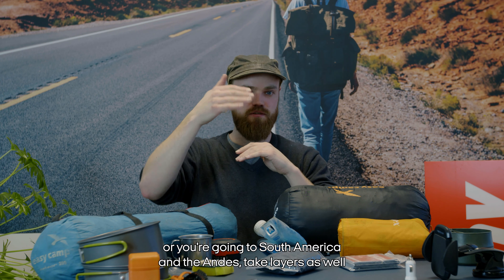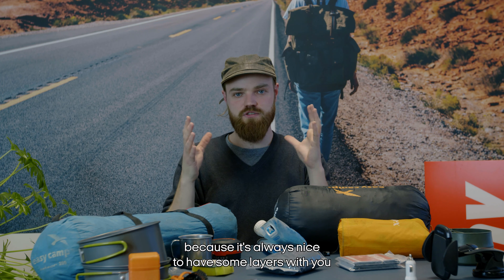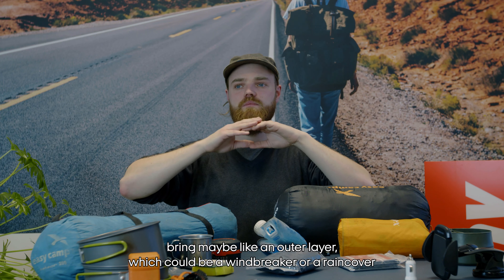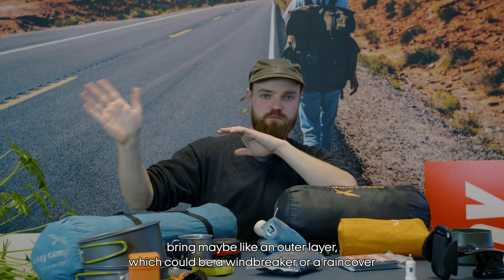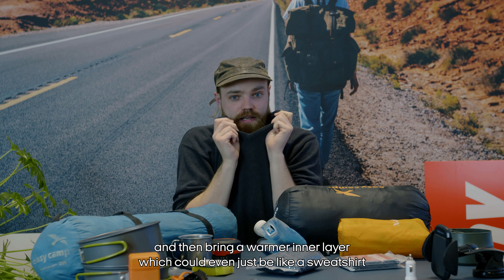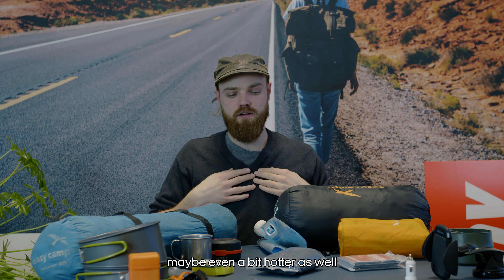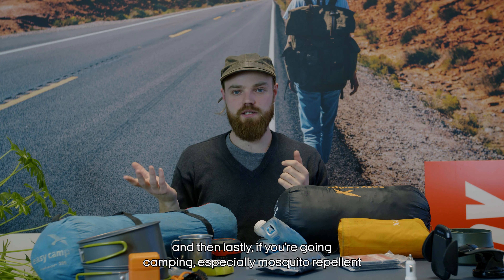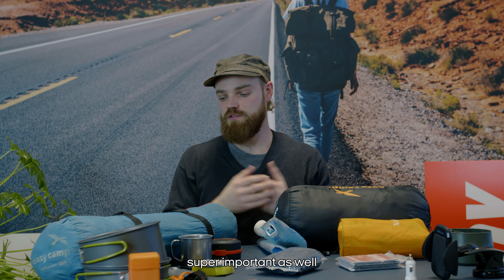No matter if you're going to Asia, the tropics, or South America and the Andes, take layers with you — it's always nice to have. Don't bring big bulky jackets; instead bring an outer layer like a windbreaker or rain cover, and then a warmer inner layer which could even be a fleece or something a bit warmer.